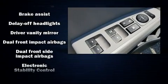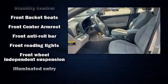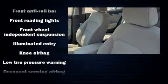Hyundai also prioritized safety and security by including dual front impact airbags with occupant sensing, airbag traction control, and ABS brakes.